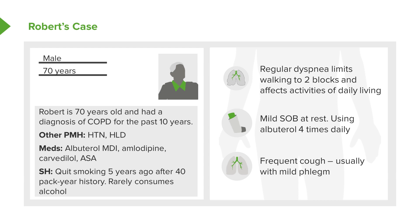His cough is usually with mild phlegm. His past medical history includes hypertension and hyperlipidemia. He's getting an albuterol MDI and also taking amlodipine, presumably for hypertension. Carvedilol is an interesting choice, frequently used for heart failure, as well as aspirin daily. He is a former smoker who quit five years ago, but had a 40 pack-year history — a long time. He rarely consumes alcohol.